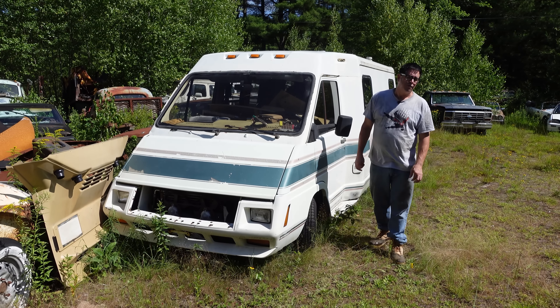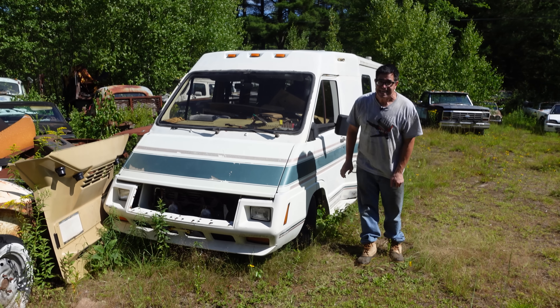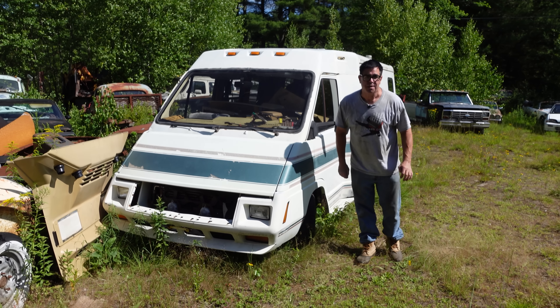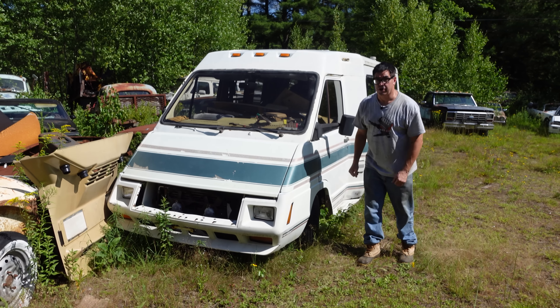Hey, Stevie Nani here at Bernardston Auto Wrecking in Bernardston, Massachusetts — that's spelled B-E-R-N-A-R-D-S-T-O-N, Bernardston — for anybody who wants to come shopping and check this place out. We're doing the Junkyard Crawl.